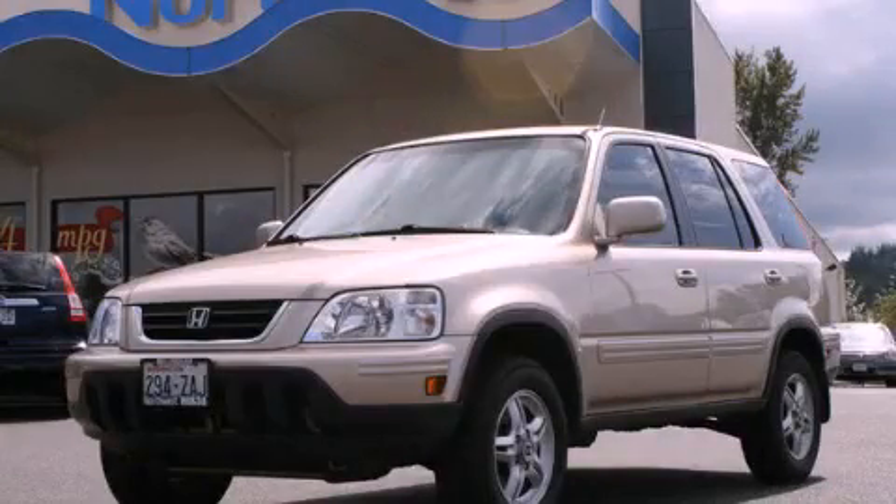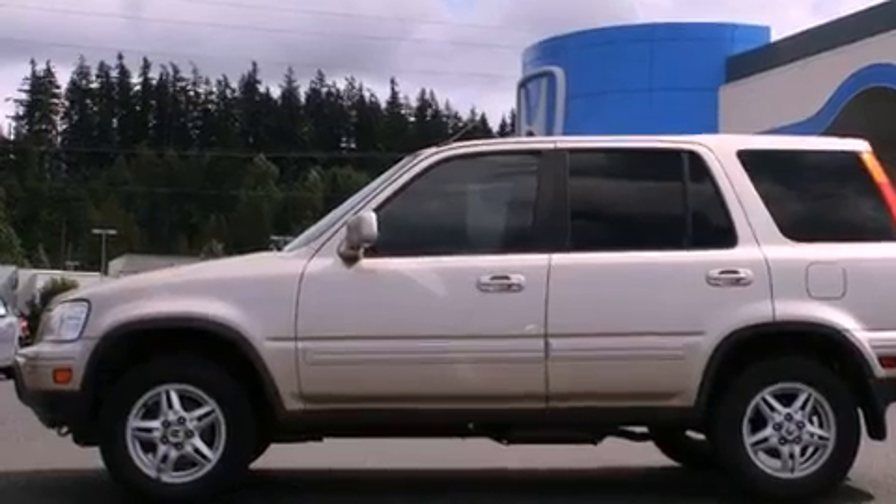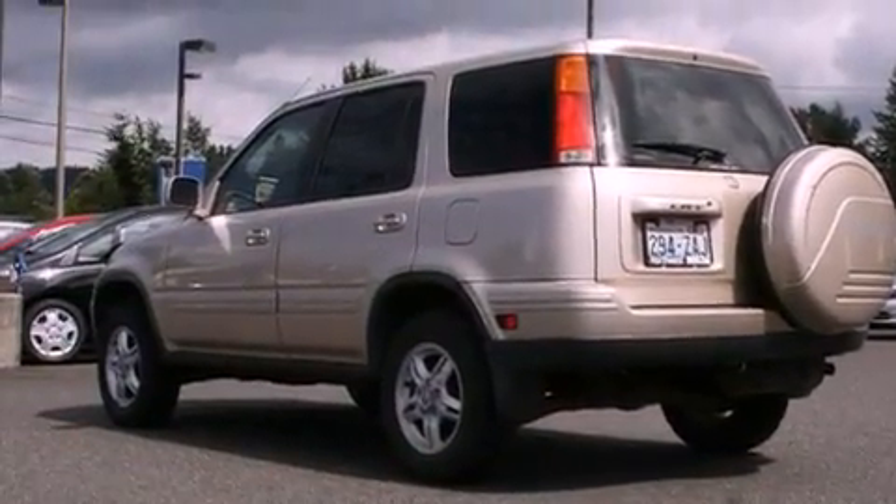This is a 2000 Honda CR-V — Safety, Space, and Comfort. It has a 2.0-liter four-cylinder engine, an automatic transmission, and four-wheel drive.